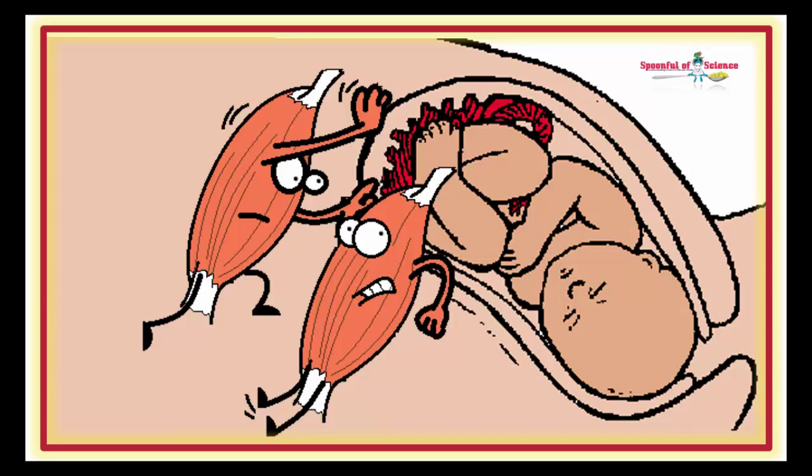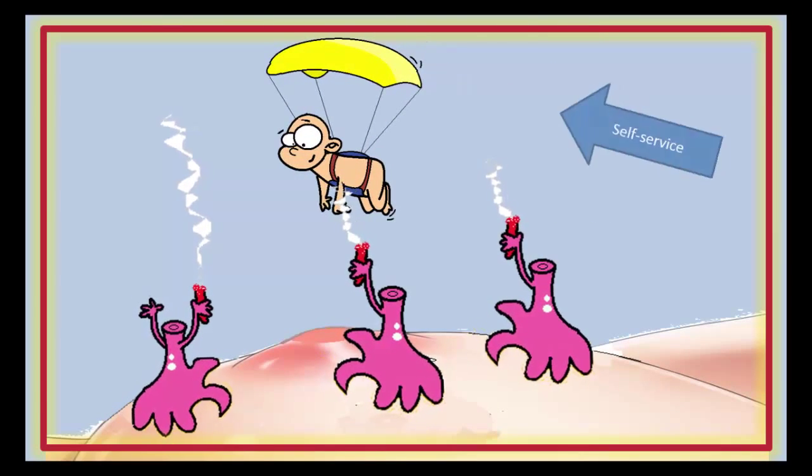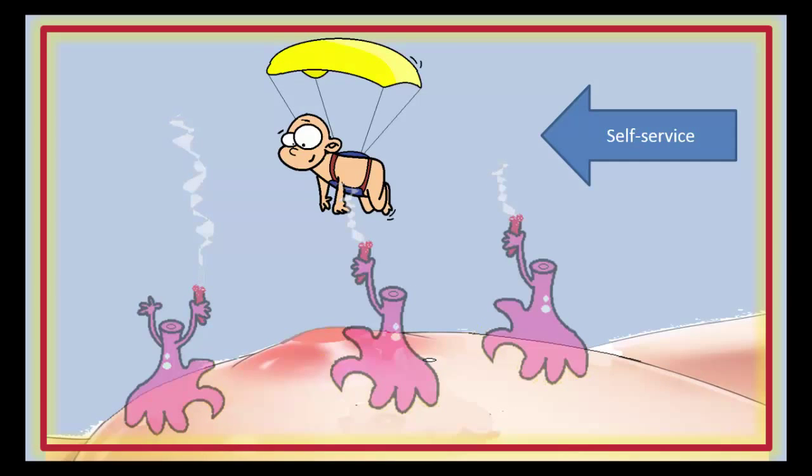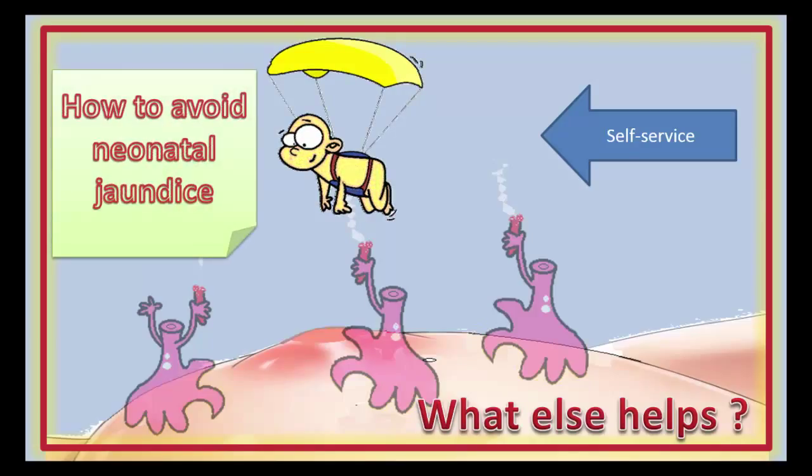Moving out of the womb into the big wide world involves a mammoth change in physiology. One of the most momentous transitions that happens at birth is the switch from being nourished via a feeding line, to having to do ingestion and then digestion from scratch. Getting off to an early start helps. Join us for this episode of Better Body Chemistry TV, as we explore an easy way to get the digestive tract mobilized so that your baby doesn't suffer from neonatal jaundice.